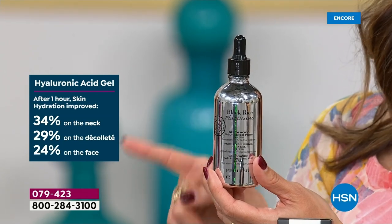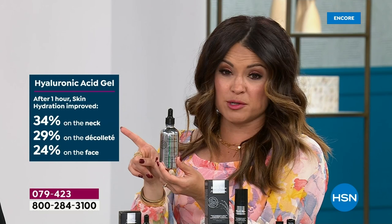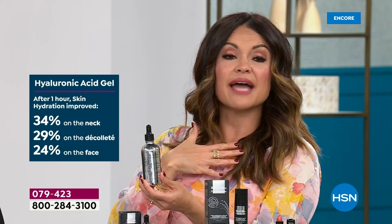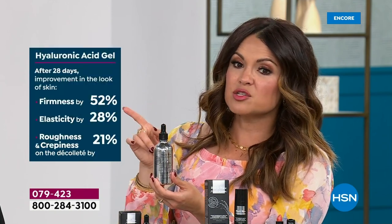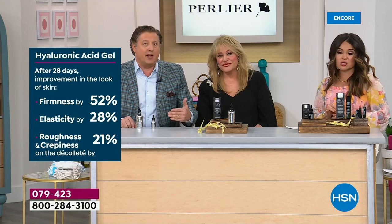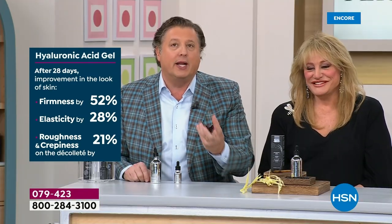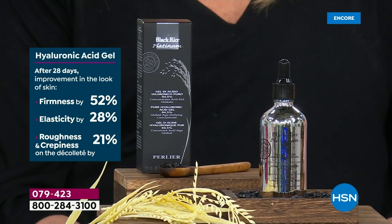Looking at the clinicals: one hour, skin hydration improved 34% on the neck, 29% on the decolletage, and 24% on the face. That's instrumental — that's measurable, not perception. That's not just asking people. That is actually having experts grade your skin with instruments that provide the truth about how a product works.